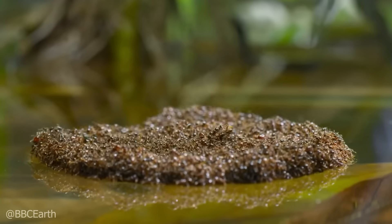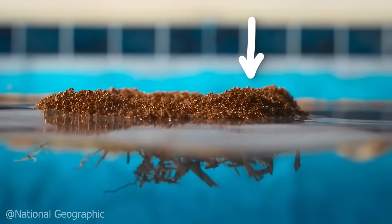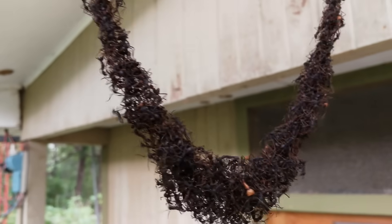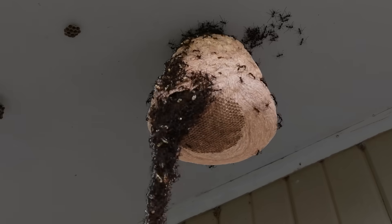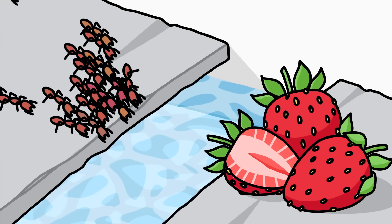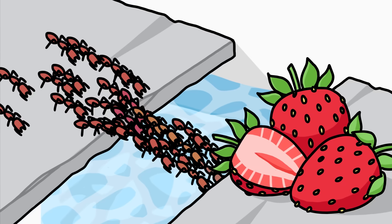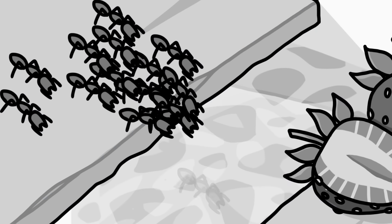I've seen videos of ants doing insane things to survive, like in one where they built a boat out of their bodies to survive a flood, or one where they built a dangling bridge out of their bodies to attack a wasp nest. So I was wondering if I put my 1,000 ants into obstacle courses, will they do similar things to complete them, or are my ants just not that smart?